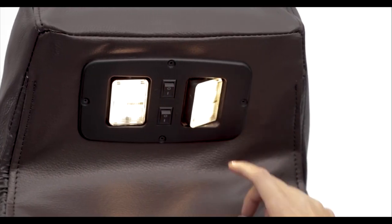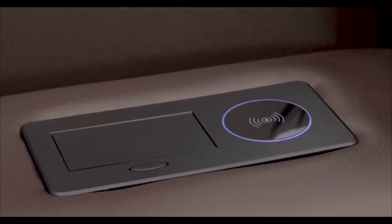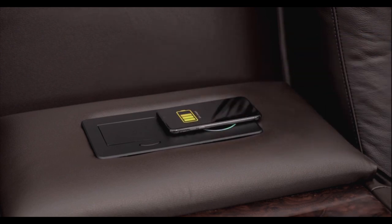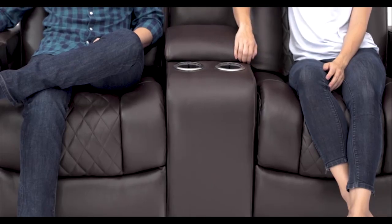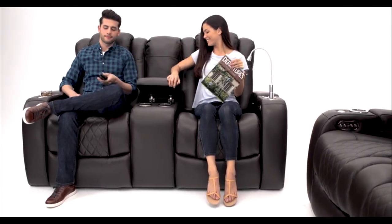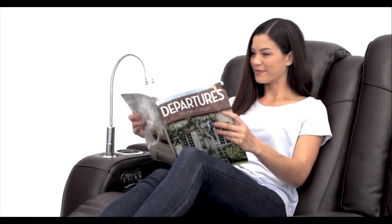The sofa also has a fold-down table with cup holders, wireless and AC and USB charging, and overhead lights, so you can enjoy your snacks, drinks, and devices without any hassle. Plus, you can store your remote, magazines, or other items in the hidden in-arm storage compartments. The Seatcraft Anthem Home Theater Seating is the perfect sofa for your home theater. Order yours today and enjoy the movie theater experience in your own home.